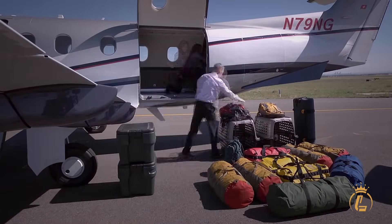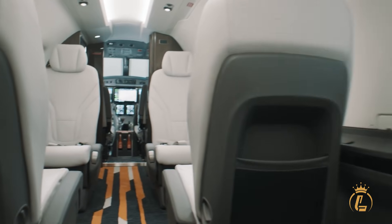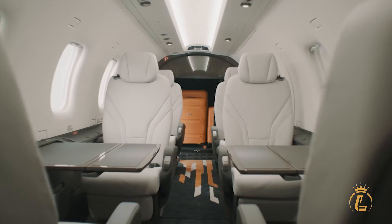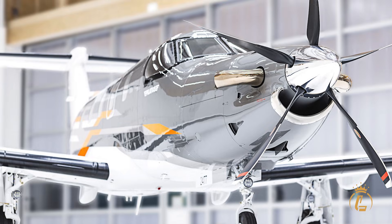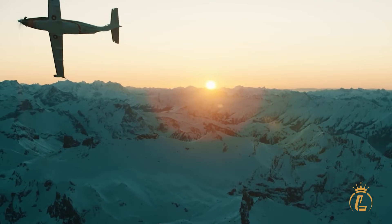The large cargo door — 4 feet 5 inches wide by 4 feet 4 inches high — combined with the pressurized cabin means your cargo travels in temperature-controlled comfort. Unlike unpressurized cargo compartments on competing aircraft, everything remains accessible during flight and arrives in perfect condition.